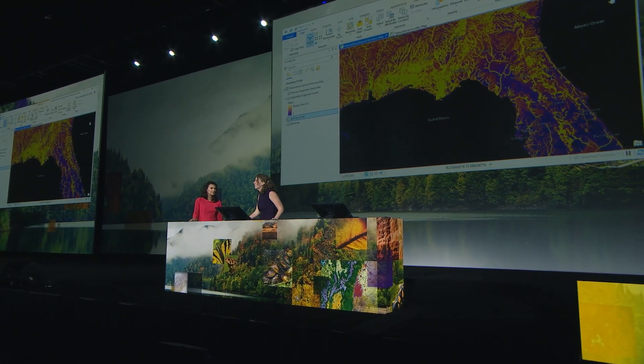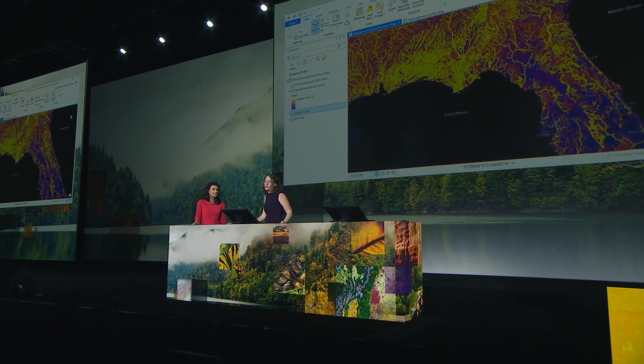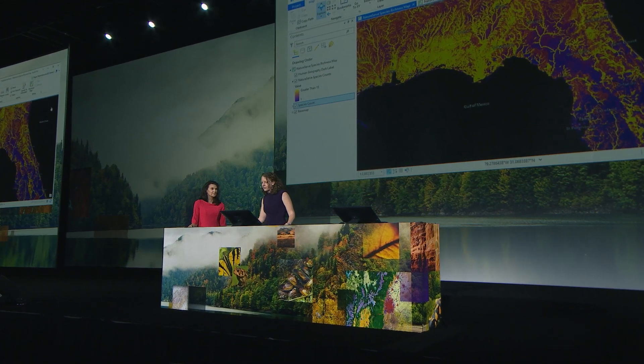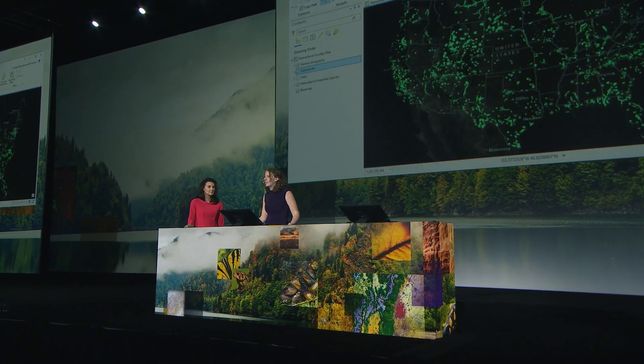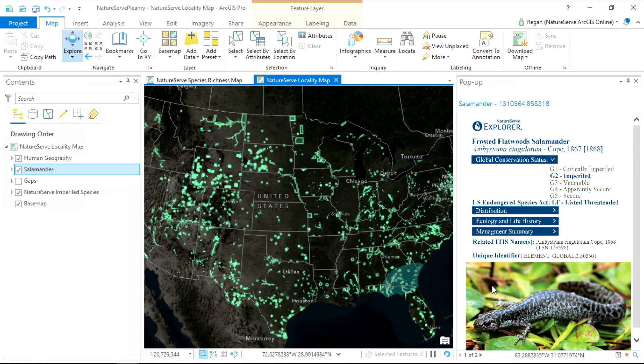The army of sensors? That's NatureServe's network of botanists and zoologists, over a thousand strong. Through decades of field work, we've been collecting data like this. These polygons represent documented occurrences of our nation's very most imperiled species. Behind these shapes, we maintain detailed information on the species they represent, like the frosted flatwood salamander, which NatureServe has assessed to be globally imperiled and which is listed as threatened under the Endangered Species Act.